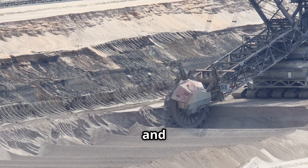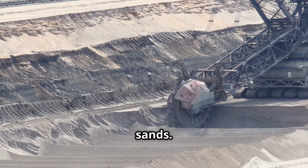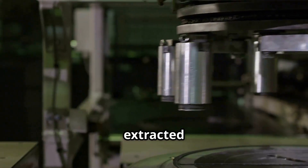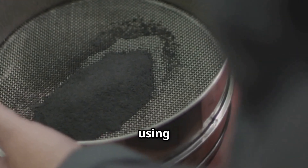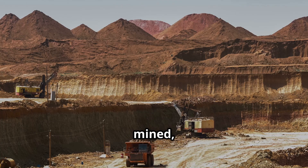Mining is a marvel of industrial engineering. Massive draglines and excavators strip away earth to reach the titanium-bearing sands, moving thousands of cubic meters per hour with surprising precision. The extracted ore then undergoes magnetic and electrostatic separation, sorting millions of tiny particles using magnetism and static electricity.